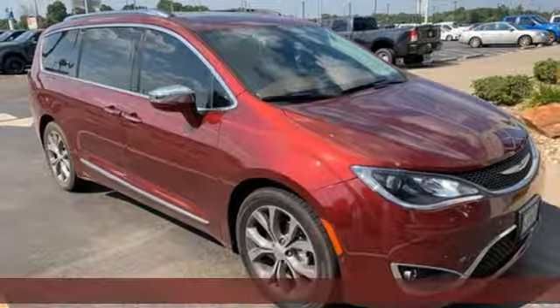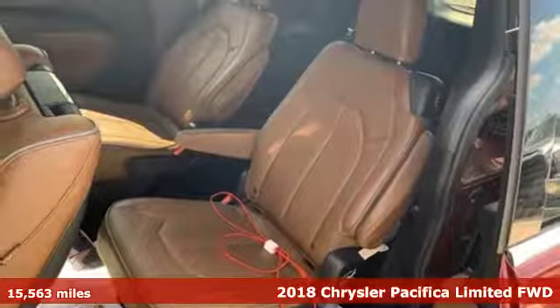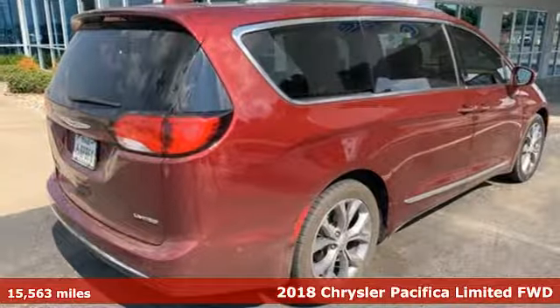It's a 2018 Chrysler Pacifica. Versatility, safety, connectivity, beauty — to a T, this is the Pacifica.